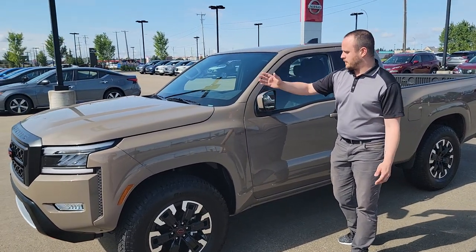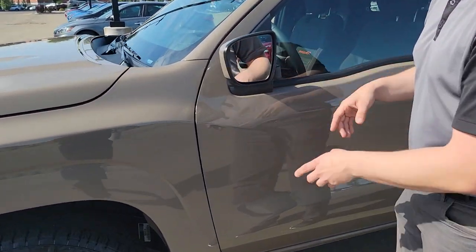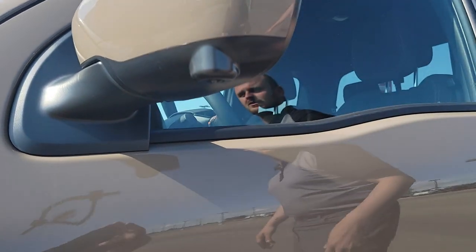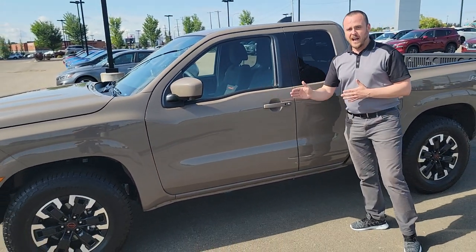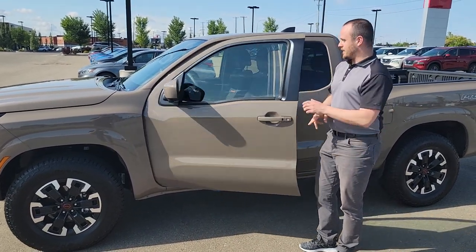These are breakaway mirrors. You have your blind spot warnings on here and they are also heated as well. One cool thing that they also included in the Frontiers is the 360 degree camera, so you have that bird's eye view when you are parking — it's very, very accurate when you use that. You have your keyless entry on here, so you can lock the doors and then unlock the doors.